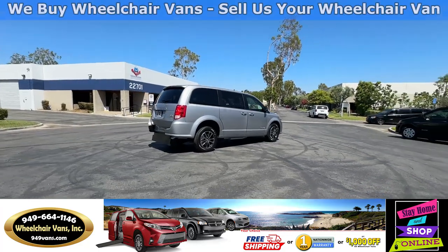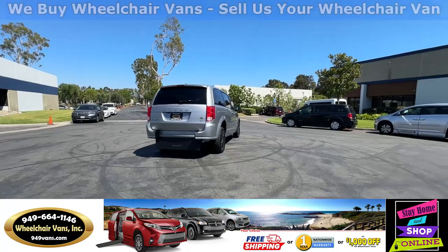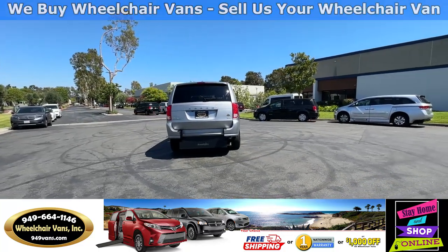If you have any additional questions, please feel free to reach out to our team at 949-664-1146. Thank you.